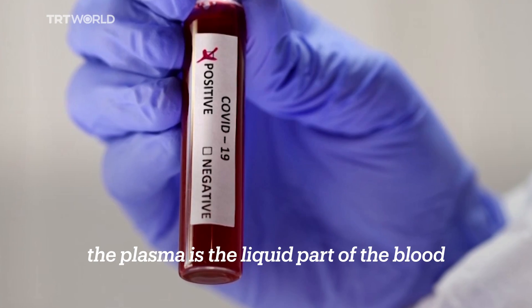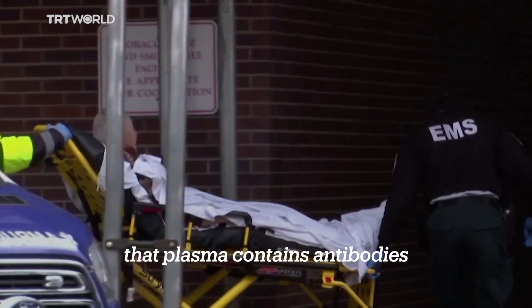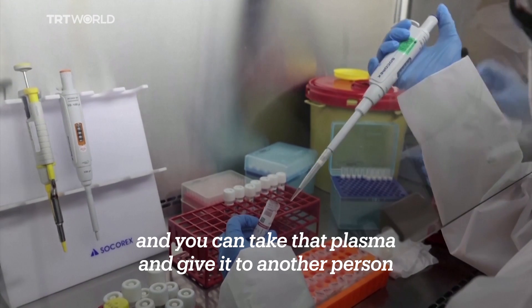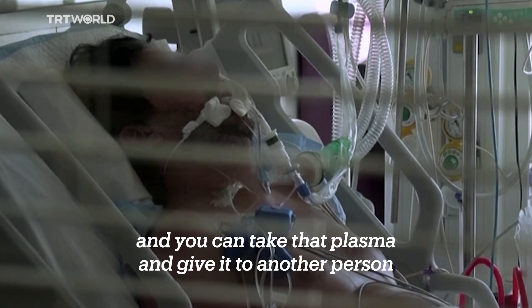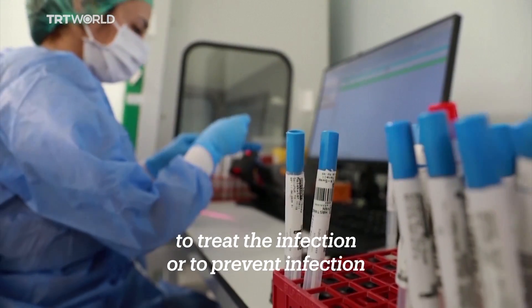the plasma is the liquid part of the blood, not the one with all the red cells and all that. That plasma contains antibodies, and you can take that plasma and give it to another person to treat the infection or to prevent infection.